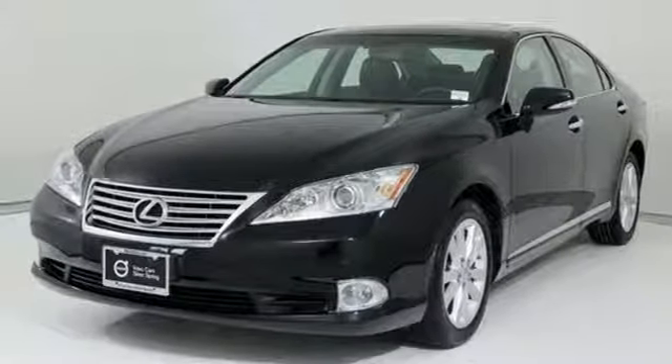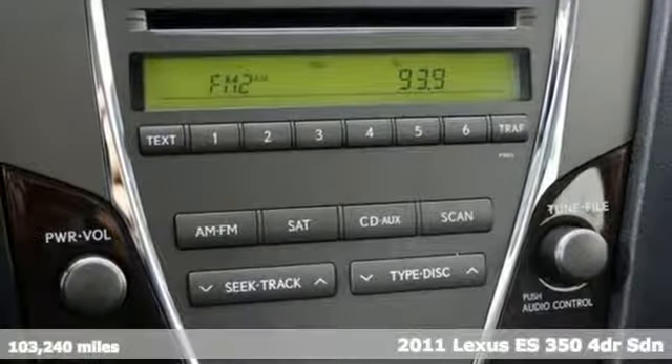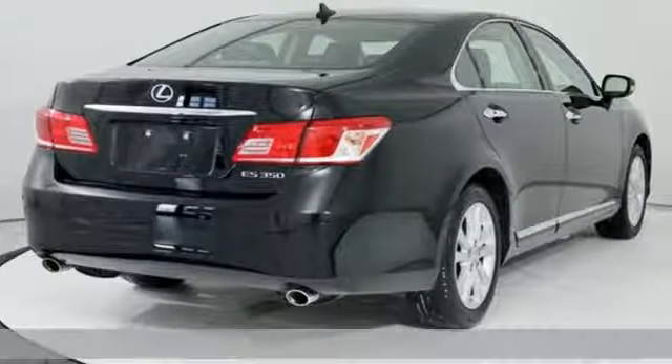It's a 2011 Lexus ES350. Luxury awaits in every Lexus. It comes nicely equipped with features you'll love.